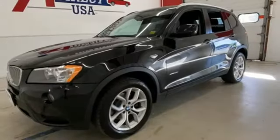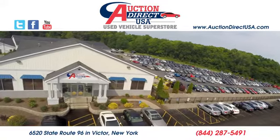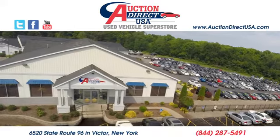BMW — sheer driving pleasure. Driving is believing. Test drive it today. Visit us, conveniently located at 6520 State Route 96 in Victor, New York.